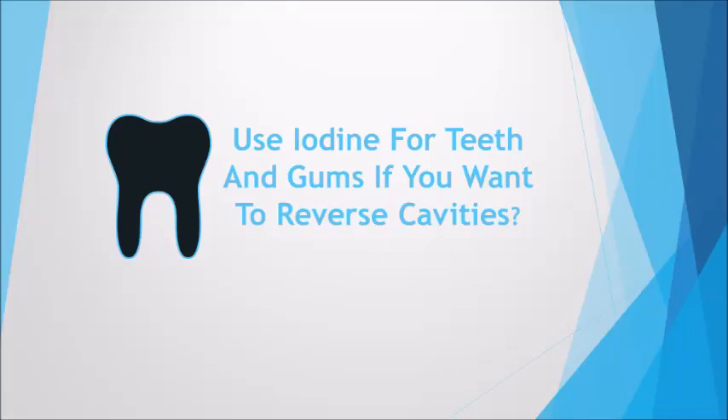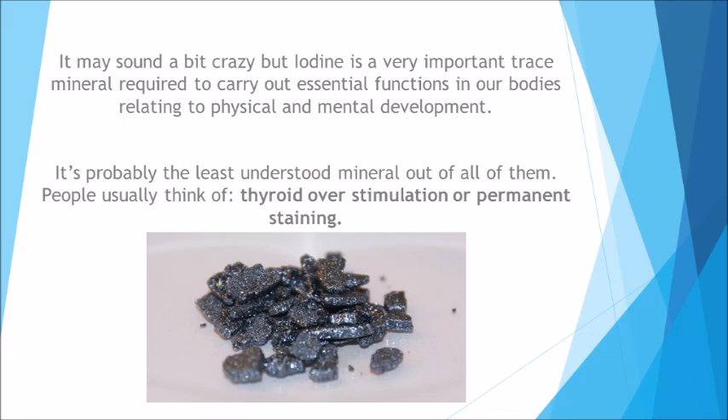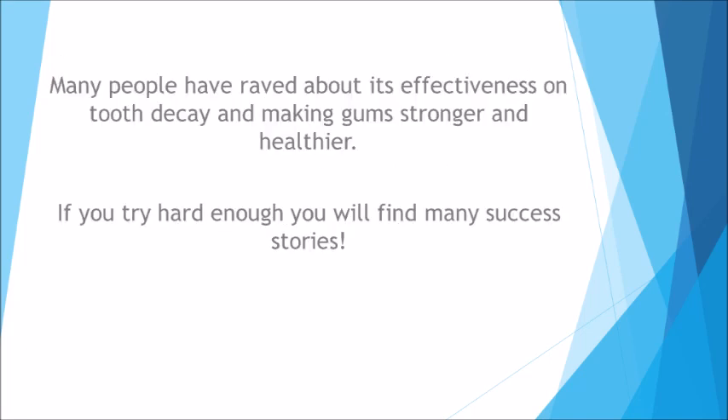Should you use iodine for teeth and gums if you want to reverse cavities? It may sound a bit crazy, but iodine is a very important trace mineral required to carry out essential functions in our bodies relating to physical and mental development. It's probably the least understood mineral out of all of them. People usually think of thyroid overstimulation or permanent staining. Many people have raved about its effectiveness on tooth decay and making gums stronger and healthier, and if you try hard enough, you'll find many success stories.